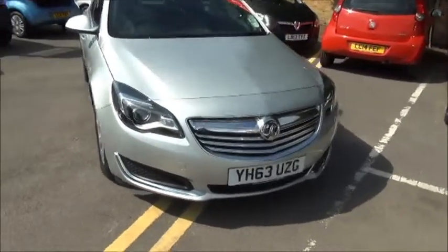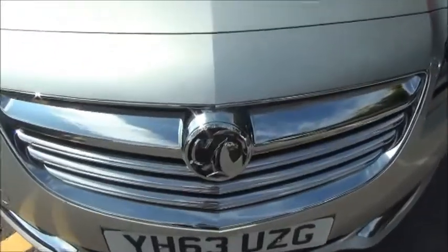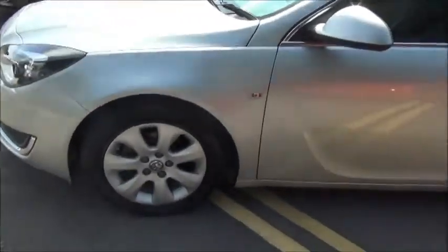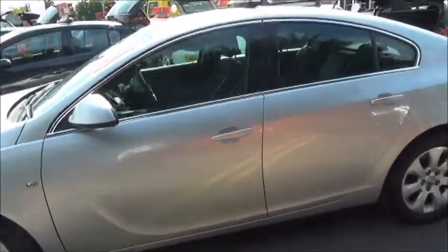Looking at the front of the vehicle you'll be able to notice the metallic paint and the chrome grille with Voxel emblem. Moving around to the side of the vehicle you'll see the 18 inch alloy wheels and colour coded window and door handles.